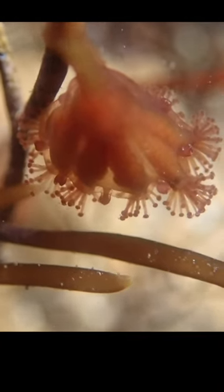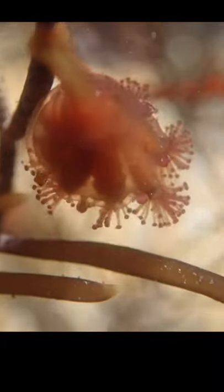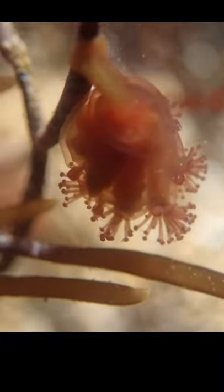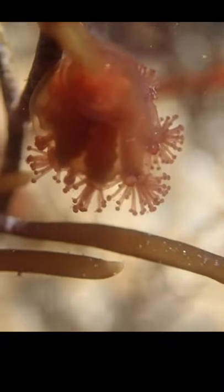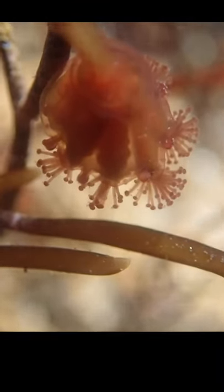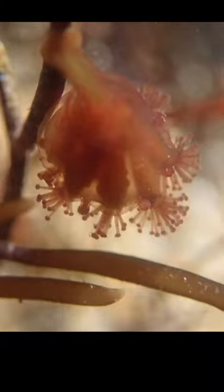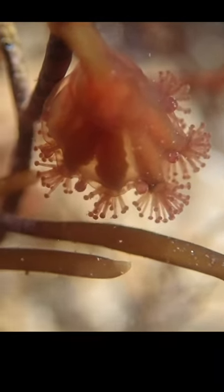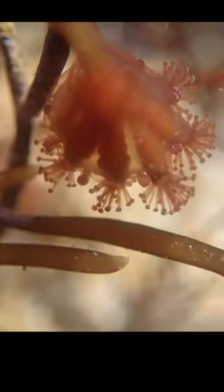This cheeky little gobbleguts is currently using thousands of tiny stinging harpoons — did I mention they have those — to kill those very small and not very mighty particles floating around and pull them into its mouth. And well, that's all you really need to know about a stalked jellyfish.